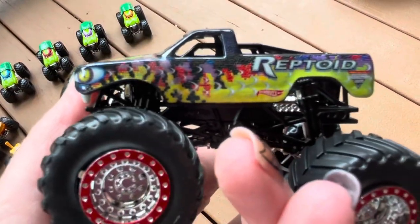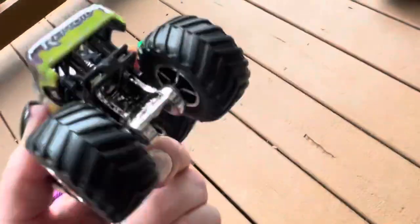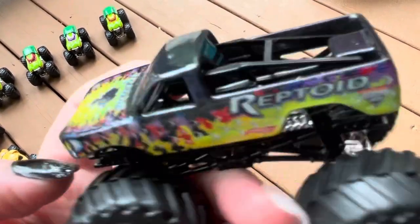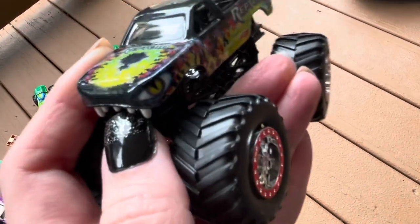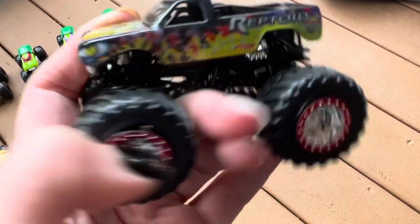This one looks really cool with the red rims. I agree, this is just a neat looking truck. I like all the different colors in it, and the hood is probably the most unique part about the truck — with the fangs on it. It's very, very cool, kind of reminds me of a snake bite a little.